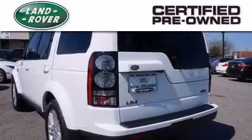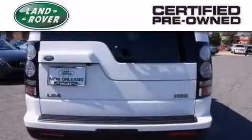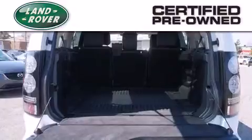Thanks to a complete 150-point inspection, a comprehensive six-year, 100,000-mile limited warranty, and 24-7 roadside assistance, you can have peace of mind along your journey.